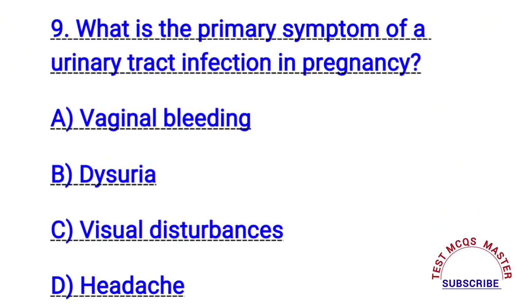Question number nine. What is the primary symptom of a urinary tract infection in pregnancy? The right answer is B. Dysuria.